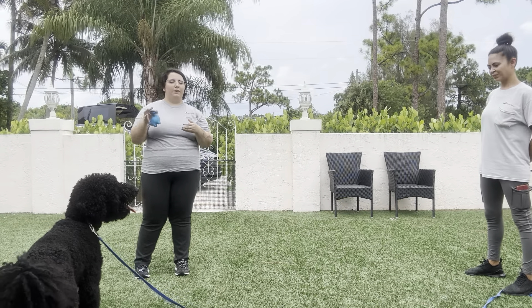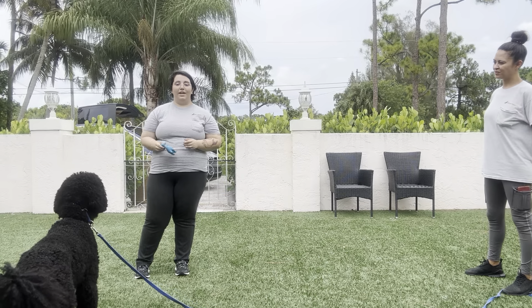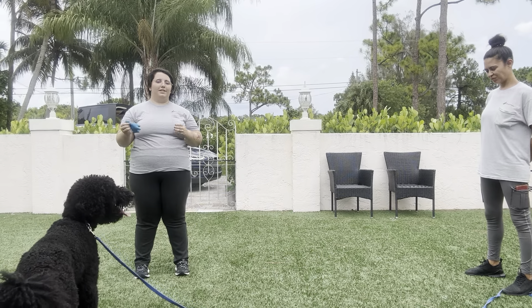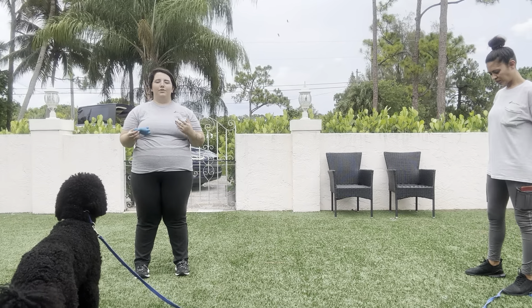He's by himself today, and we've got him on a long line for safety. I'm going to be using a squeaky toy and throwing it to distract Duke, and the goal today is that Sasha is going to be able to call Duke back from the toy, no matter how interested he is in it.